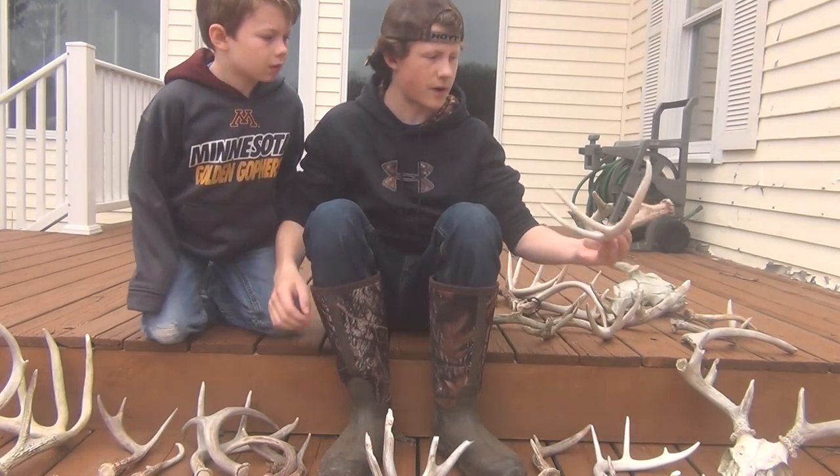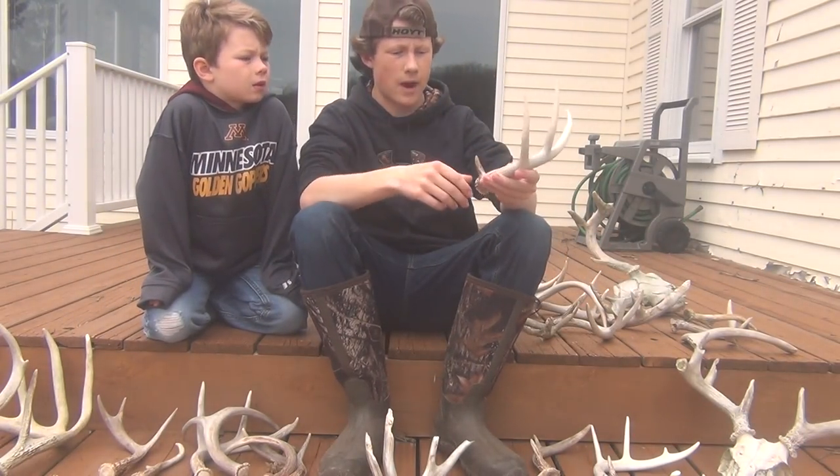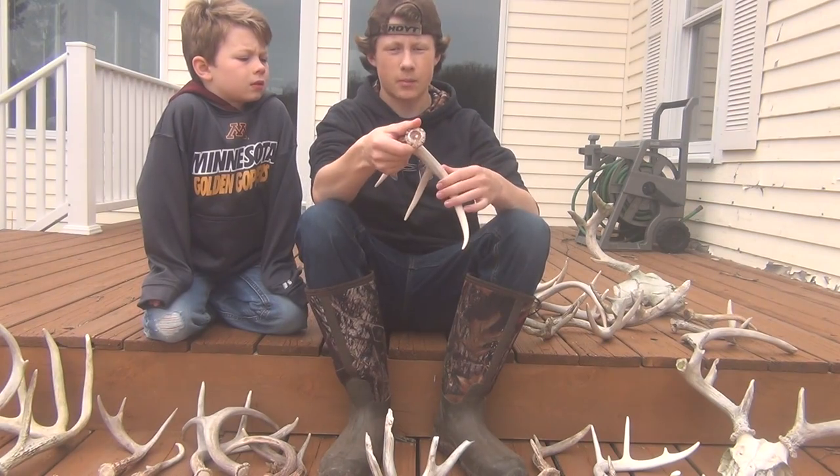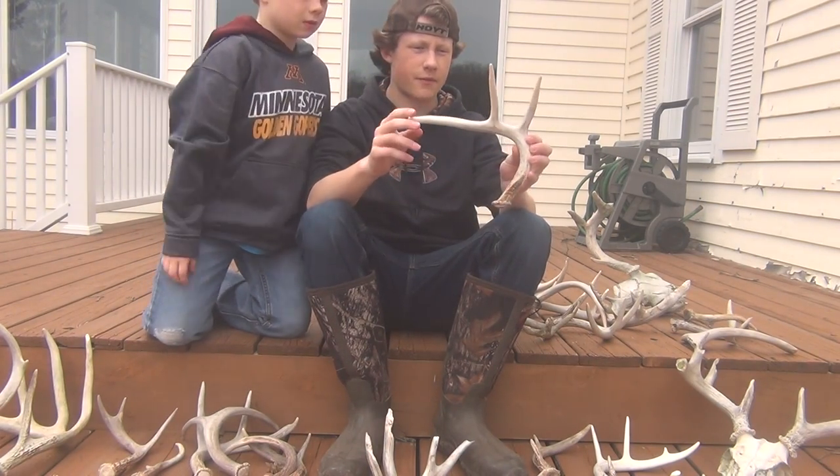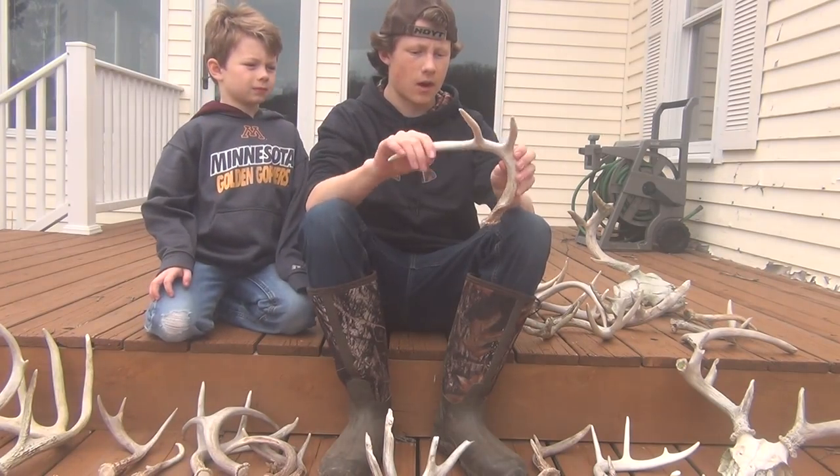We found this one right before we went to a wild game dinner — still got the blood on it. This was early February. Long beam.